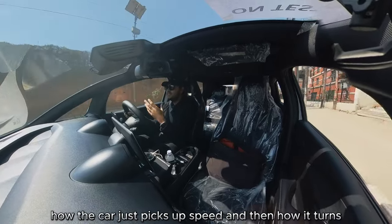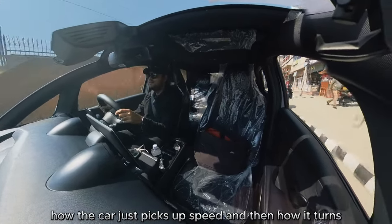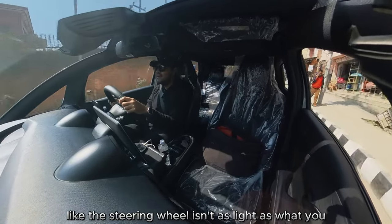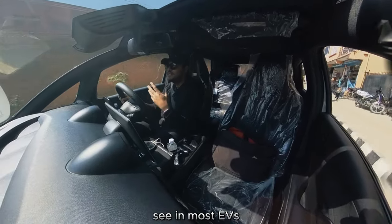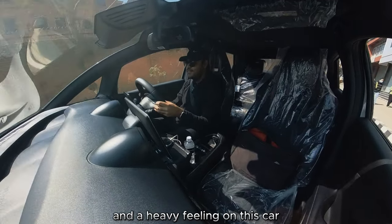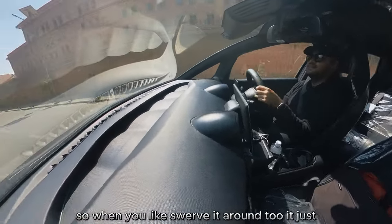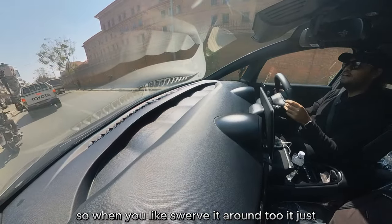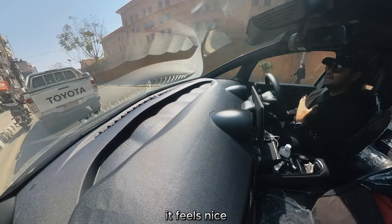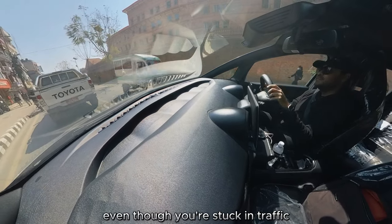How the car picks up speed and then turns — the steering wheel isn't as light as what you'd see in most EVs, so you do have a bit of heft and weight to it. So when you swerve it around, it just feels nice, even when you're stuck in traffic.